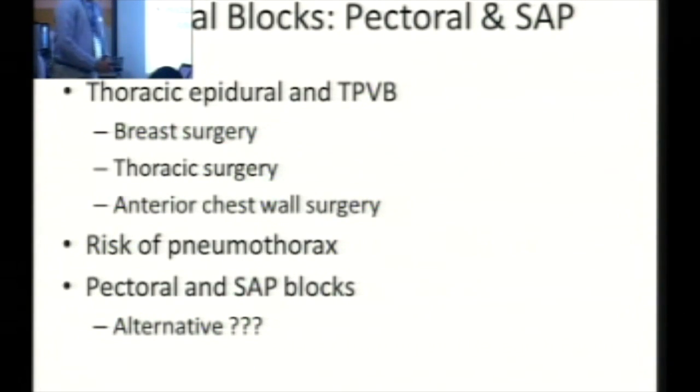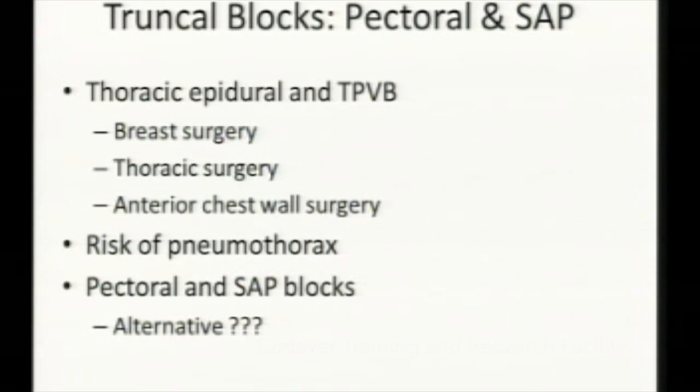For anterior thoracic wall surgery, breast surgery, or any other surgery involving the thoracic wall, the gold standard is thoracic epidural or thoracic paravertebral block. However, with the availability of ultrasound machines over the last 2-3 years, various investigators have suggested we should go for interfascial plane blocks, especially pectoral and serratus blocks. These blocks provide very good analgesia, the risk of neurological complications seen with thoracic paravertebral block is quite less, and sympathetic block does not occur.